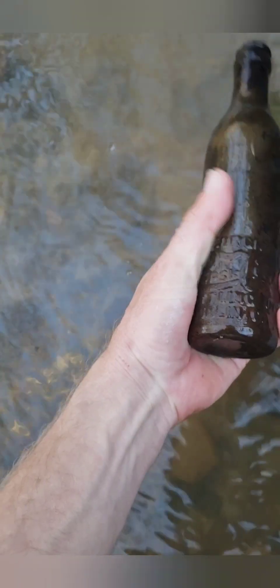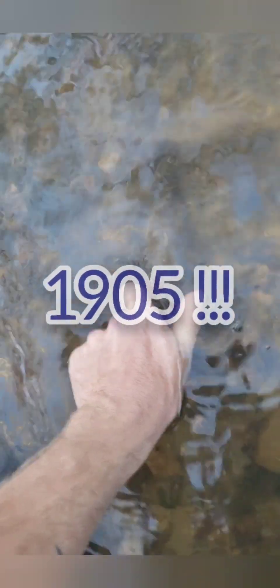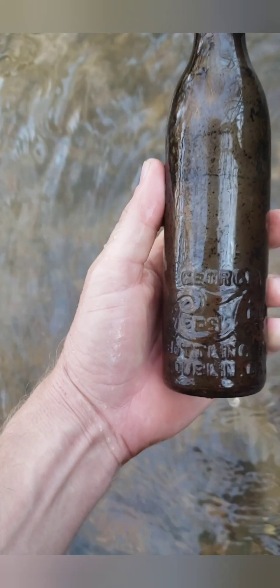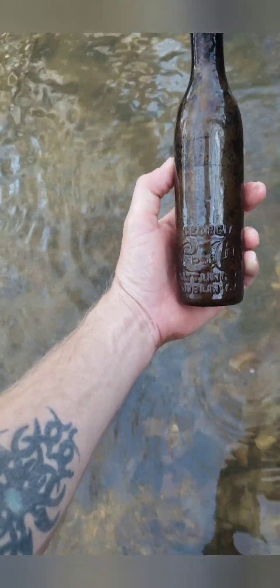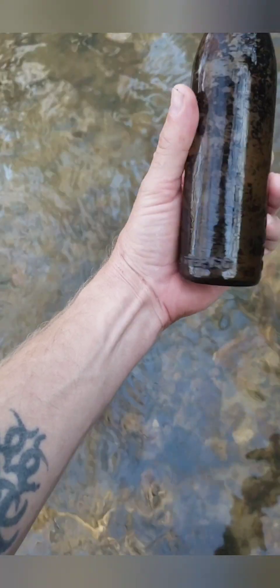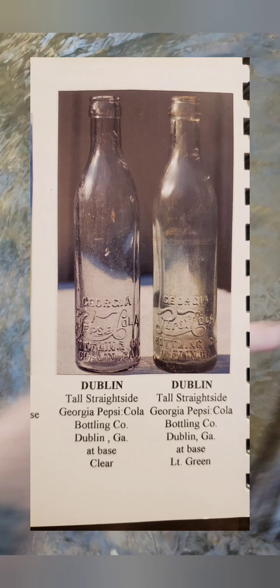Finally came across a whole bottle. I'm not expecting it to be anything too special - but I'm wrong! How about that, and that's the first whole one that I found right here in Dublin, Georgia - and that is a Pepsi! That is a Pepsi Cola Bottling Company Dublin, Georgia crown top bottle. Look at that - very little damage, just been sitting in this creek like this, just hurting, needing some love. Let's see if we can get that cleaned up.